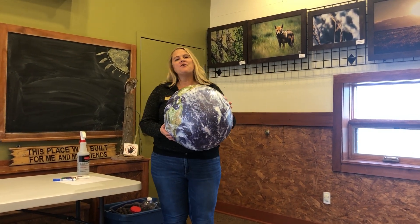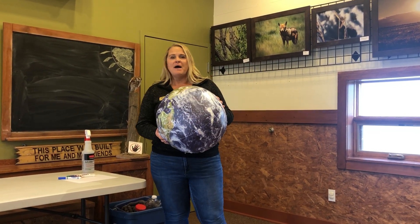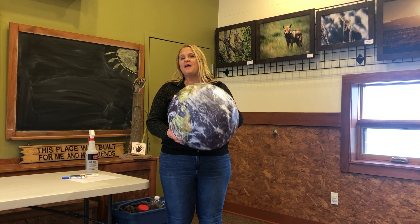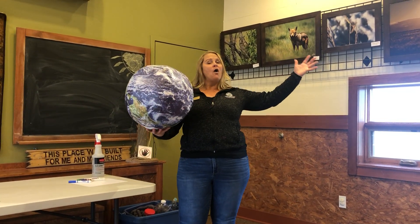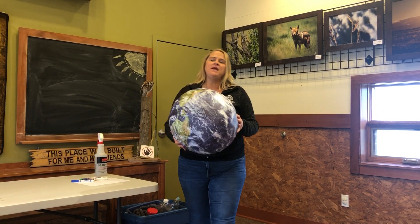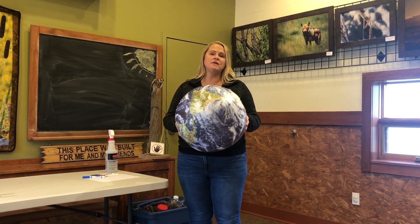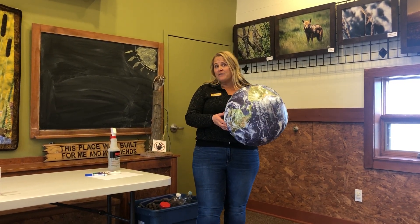Hi everybody, welcome to another video in our Discovering Aurora's True Nature education video series. My name is Joy Thompson and I'm the lead natural resources specialist with Aurora Open Space. Today's topic is Aurora water and water quality. This is a fun one because we start by talking about water all over the world and bring it down to water right here in Aurora, so that we can make good decisions about water for now and for the future.